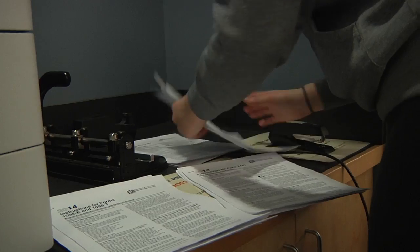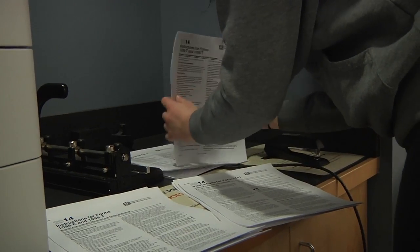The VITA program — it's Volunteer Income Tax Assistance — so it's all free because it's volunteer and all the students are volunteers. We do tax returns for low to moderate income, which is up until $45,000, so students are in that realm.